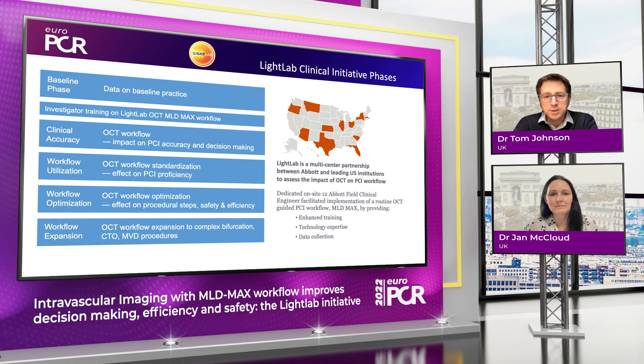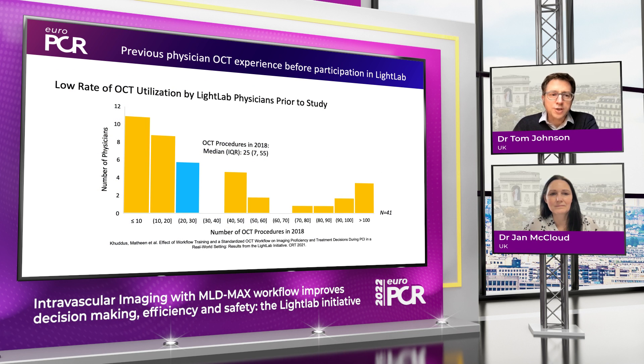Complex bifurcation, chronic total occlusion, multi-vessel disease procedures. The important reflection from this baseline data is that where historically imaging-based presentations have come from believers and experts, it's really good to see that these 12 sites had relatively limited exposure to imaging prior to embarking on the initiative.